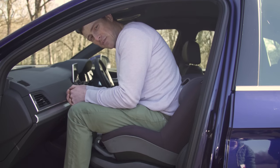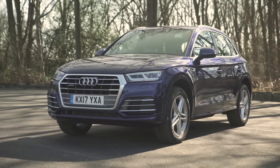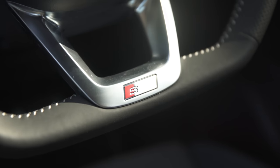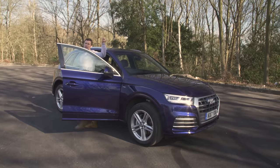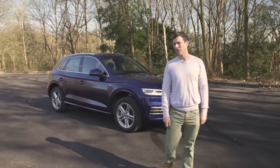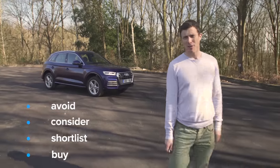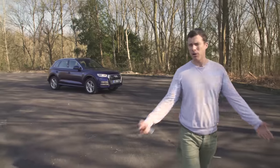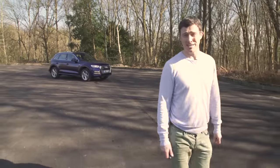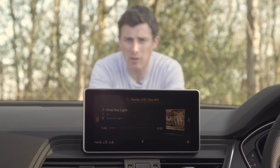The car has ISOFIX fittings on the front passenger seat. If you click up there, you can go to carwow.co.uk for more information and to save around £2,000 on a new Audi Q5. So, what's my verdict? Should you avoid it, consider it, shortlist it, or just go right ahead and buy it? I reckon you should go right ahead and buy the Q5. It might not be the most exciting car in the world, but it's a brilliant all-rounder and one of the very best premium SUVs. And did you spot the Easter egg in the video? It was the band Q5 playing on the car's media system.